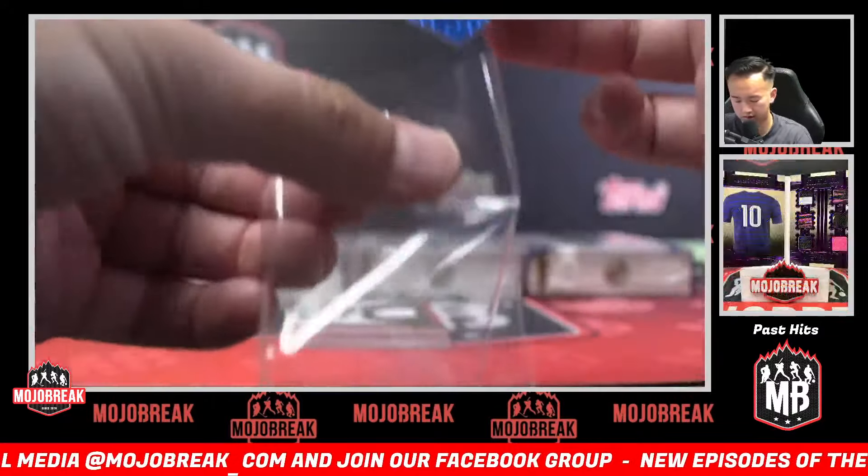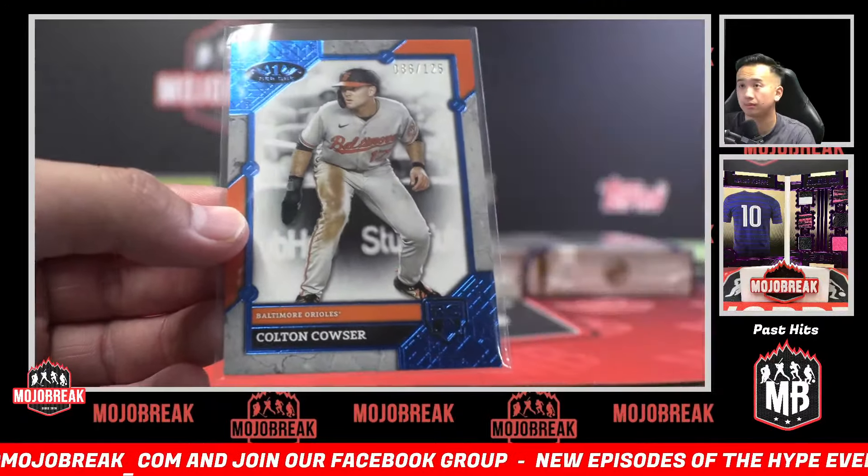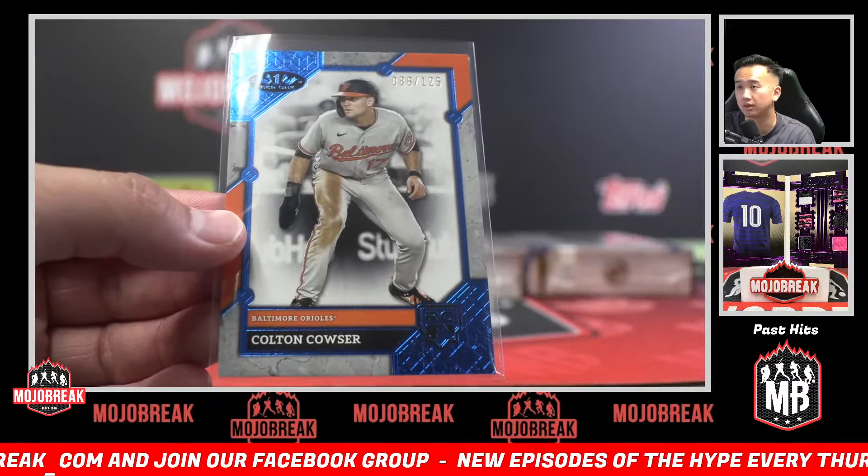Colden Cowser, 125 — rookie going to the Baltimore Orioles! The blue foil — what are blue foils in this one? One in every 15.